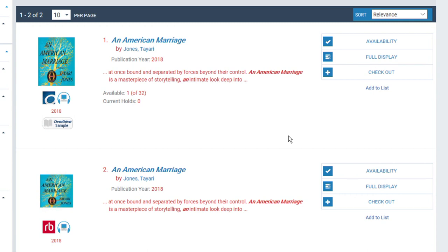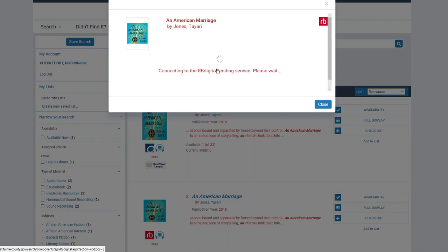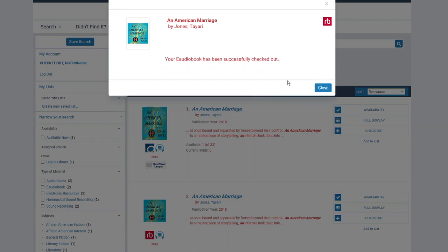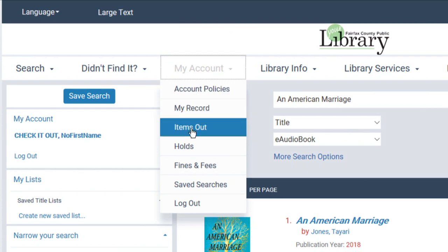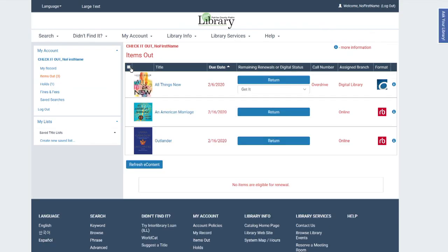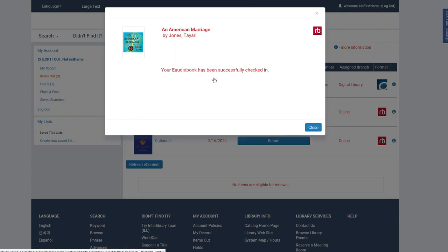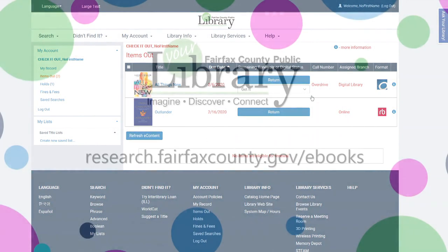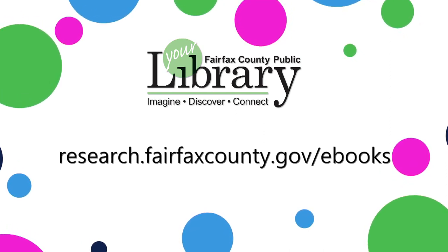This is the title and format that we are looking for, so the next step is to check it out. The Checkout tab signifies that the book is available right now for checkout. The e-audiobook will then be available in the corresponding app within moments. All of your e-audiobooks on loan can be viewed in the My Account section of your profile under the tab Items Out. From this section, you can easily return books that you finish early. Simply choose check in, and confirm that you want to return it. Your e-audiobook has now been returned. Just like e-books, e-audiobooks are automatically returned on their due date. Please visit research.fairfaxcounty.gov/e-books for more information on e-books, e-audiobooks, apps, and services.